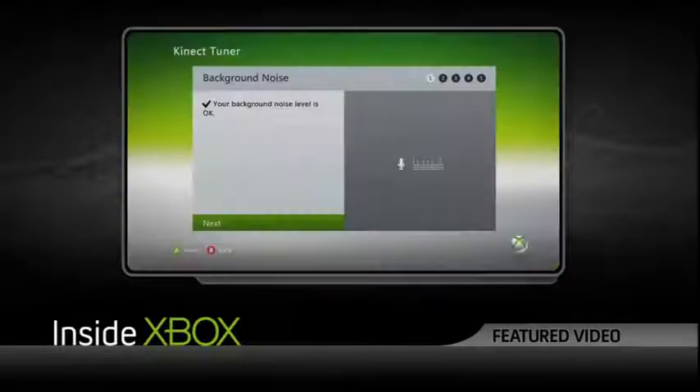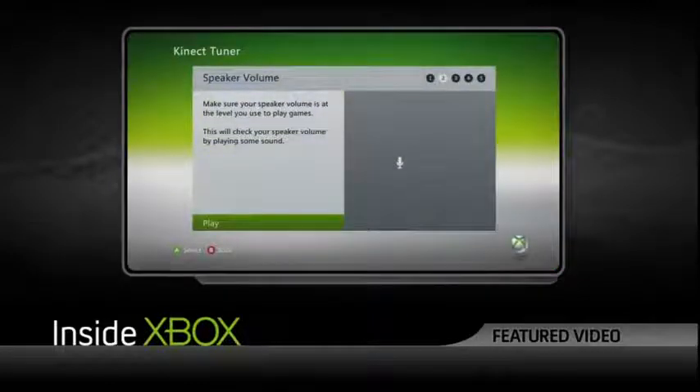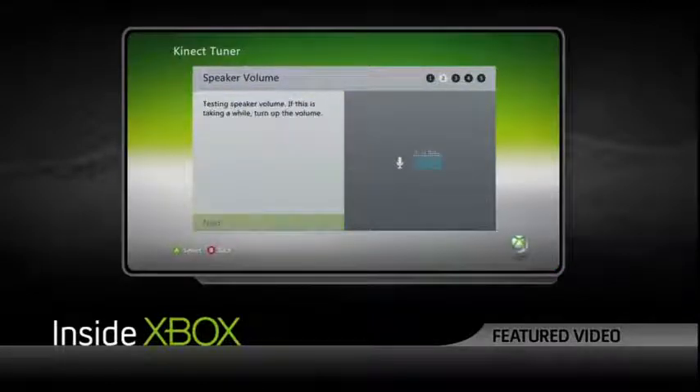Once you do your initial setup for Kinect, it'll go through a calibration tone — it's a dainty little sound, kind of like a song. What it's actually doing is sending sound waves and bouncing them off of everything in your living room, so it gets the position and layout of your room.